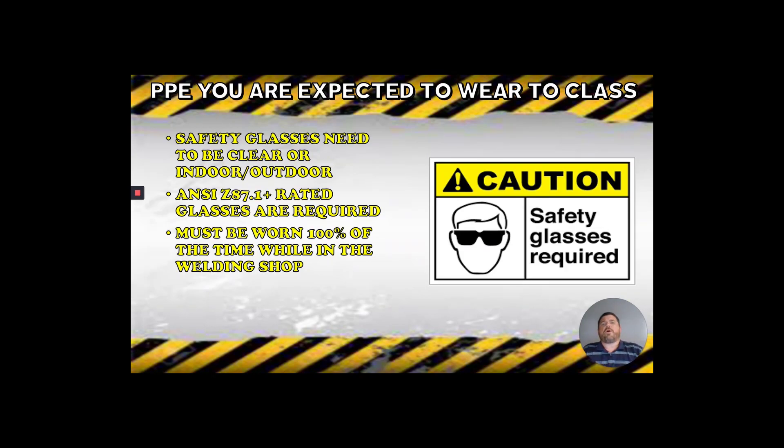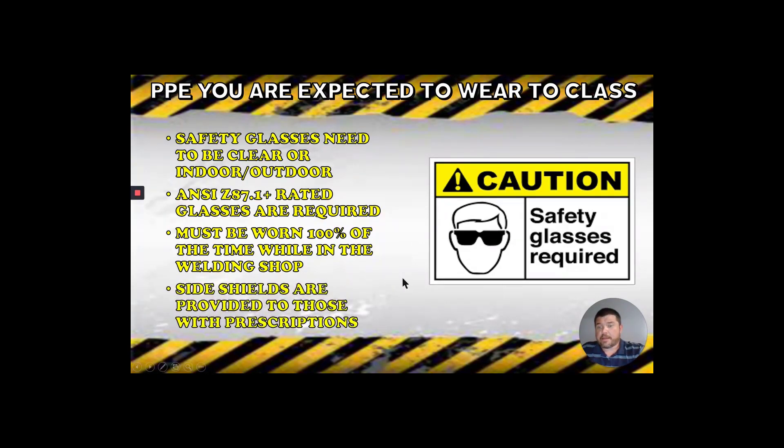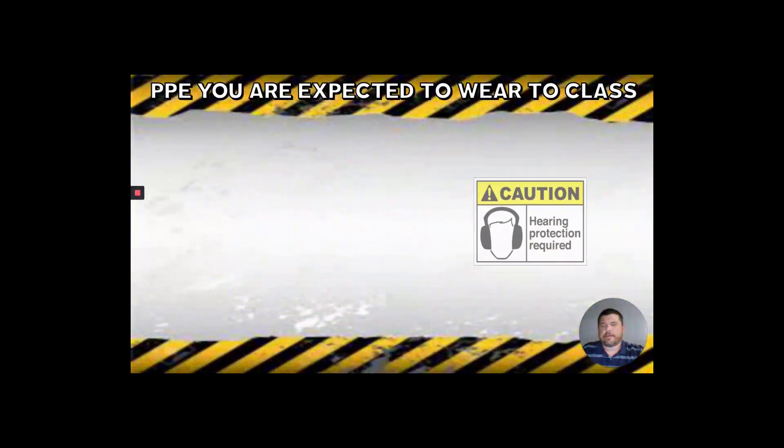These glasses must be worn 100% of the time in the welding shop because of flying debris — we covered that in the first section. Keeping your glasses on does a pretty good job at keeping that stuff out of your eyes and preventing a trip to the doctor. If you wear prescription glasses, we do have some prescription safety glasses we can help you out with. Otherwise you can get side shields, though it'd probably be best to pick up your own side shields for your prescription glasses.